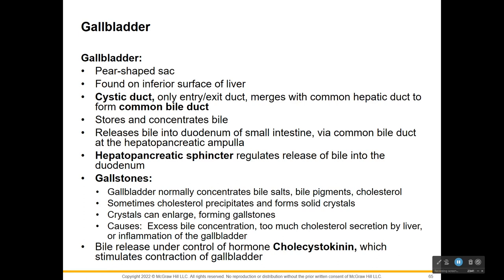The gallbladder is this little pear-shaped sac on the inferior surface of the liver. It has a cystic duct - the only entry and exit duct of the gallbladder - and it merges with the hepatic duct to form the common bile duct. Like any bladder, its job is storage. Bile is not made in the gallbladder - it's made in the liver, but it is stored here. It is actually created right in the liver. It releases bile into the duodenum of the small intestine through the bile duct at the hepatopancreatic ampulla where those structures come together.